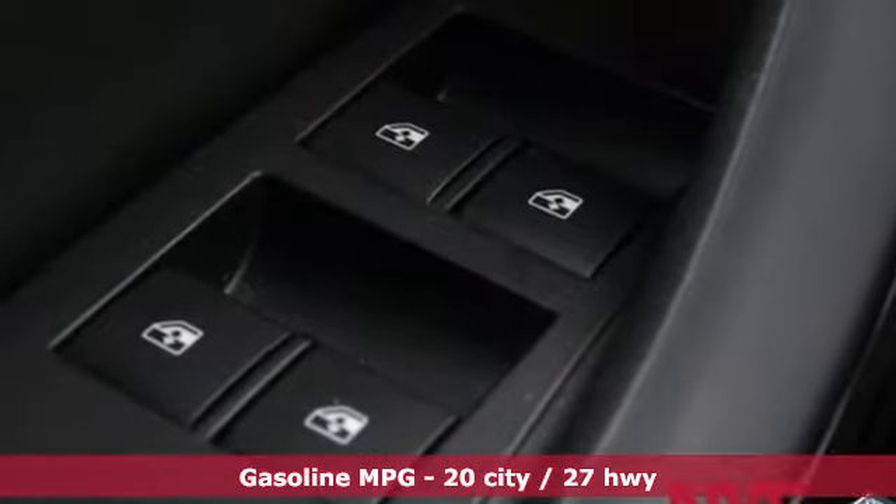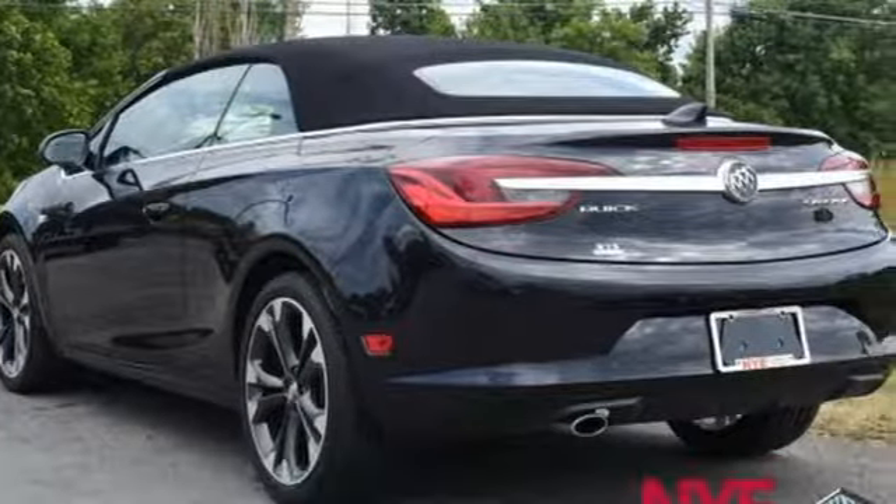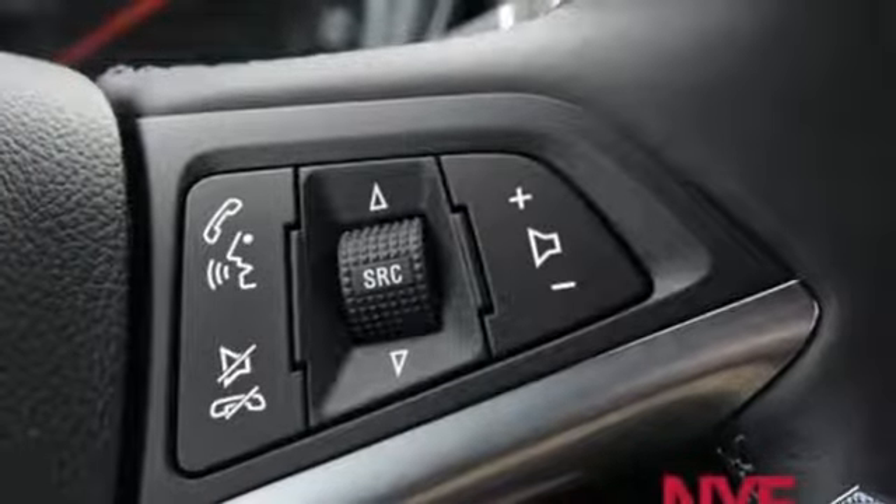The sporty lower profile and sophisticated styling busts through bland. Comfort is supplied by heated leather sport bucket front seats and dual zone climate control, while the remote start provides convenience.